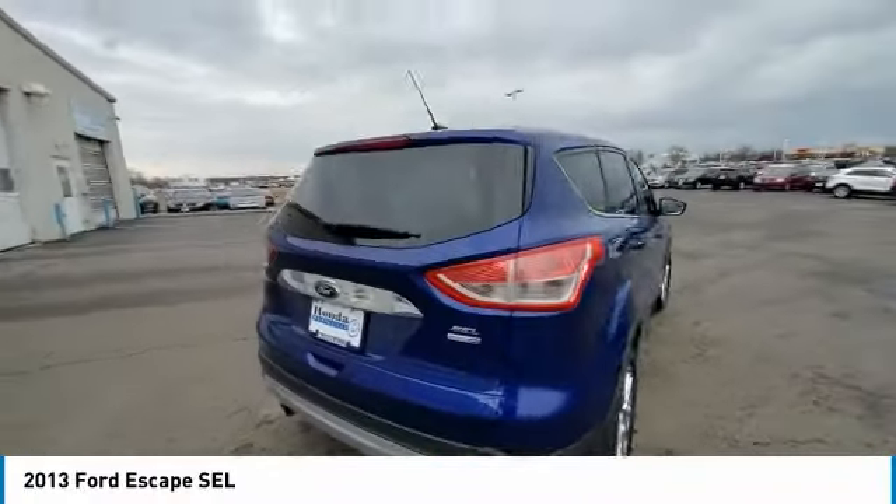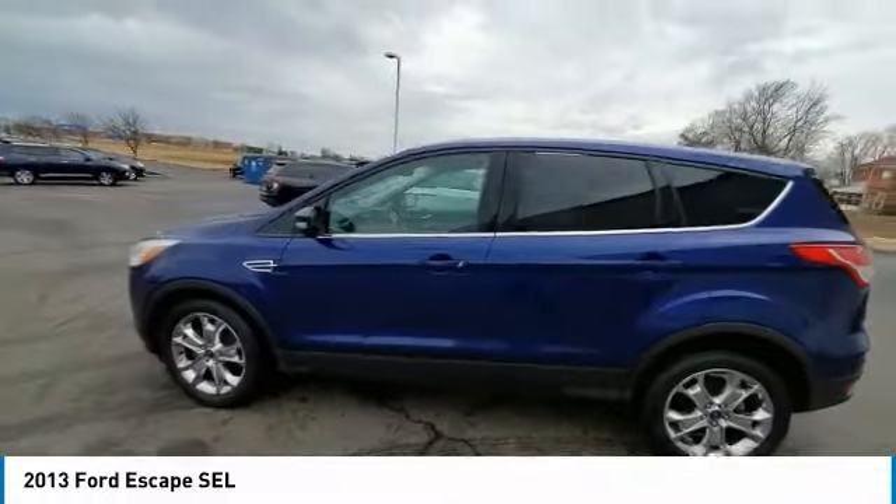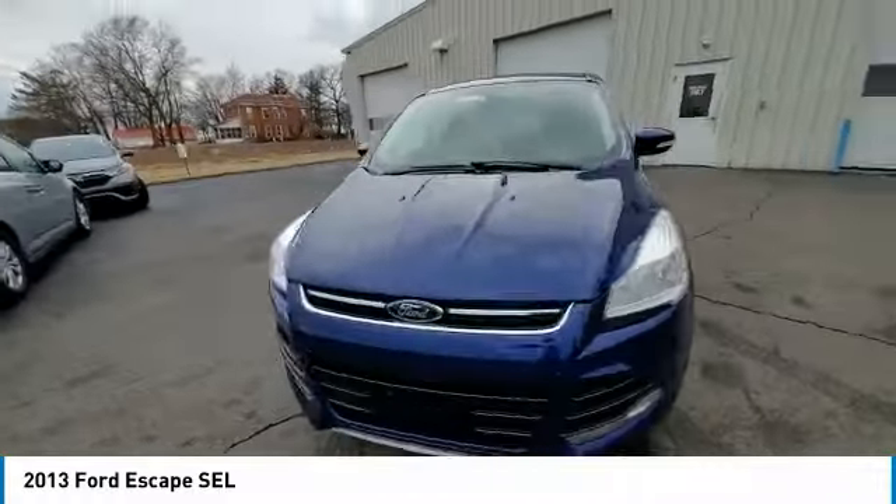Looking for the right vehicle? Check out the 2013 Escape. Gas engines flex, tow, sip, and go with Ford Escape.